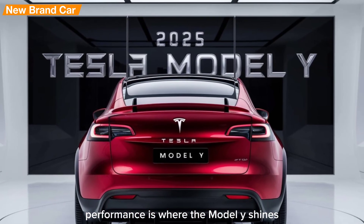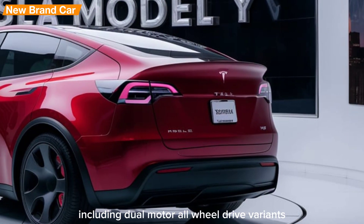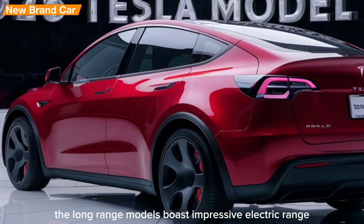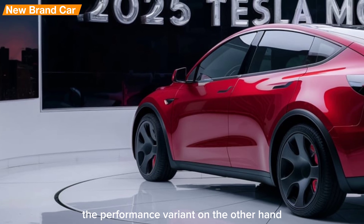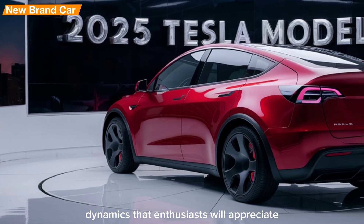Performance is where the Model Y shines. Tesla offers several configurations including dual motor all-wheel drive variants that deliver exceptional acceleration and traction. The long-range models boast impressive electric range, making them suitable for both daily commutes and long-distance trips. The performance variant offers blistering acceleration and sportier handling dynamics that enthusiasts will appreciate.